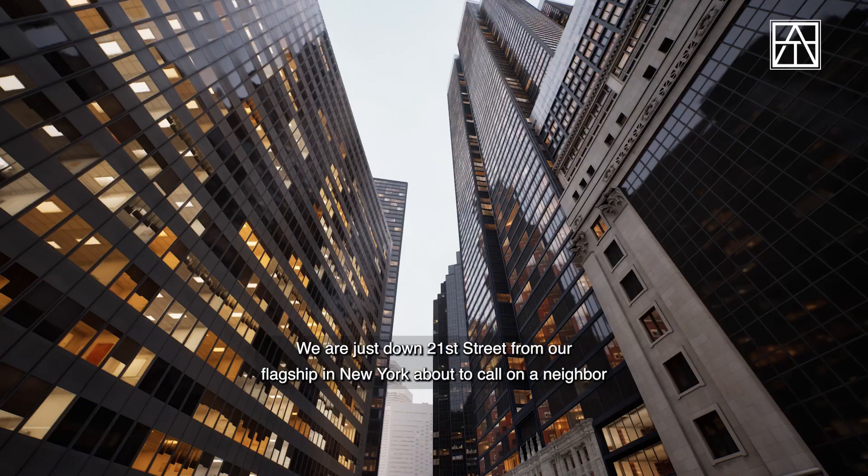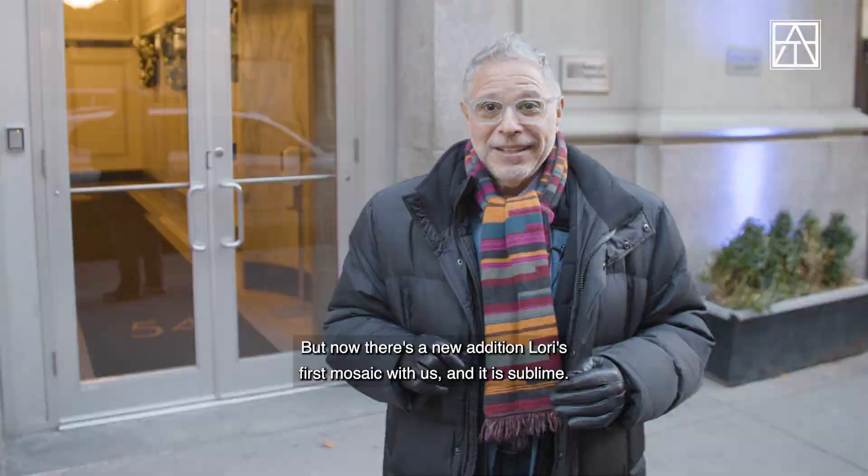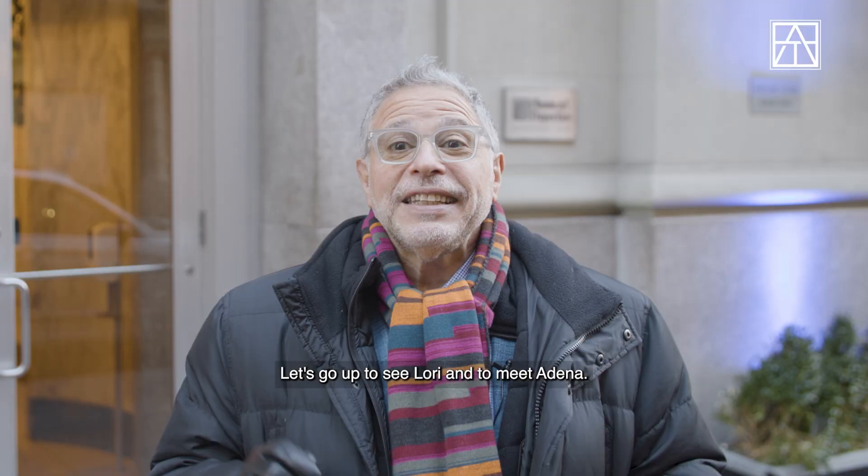We are just down 21st Street from our flagship in New York, about to call in a neighbor, the extraordinary designer Lori Weissner. So far, Lori's collaborations with Artistic Tile — the ravishing River and Forest — have been in the realm of decorative stone tile, etched and carved. But now there's a new addition: Lori's first mosaic with us, and it is sublime. Let's go up to see Lori and to meet Adena.